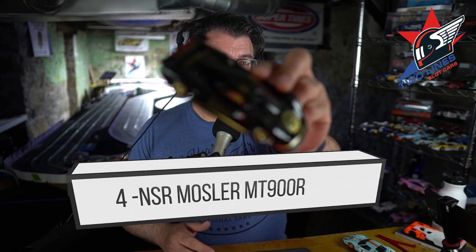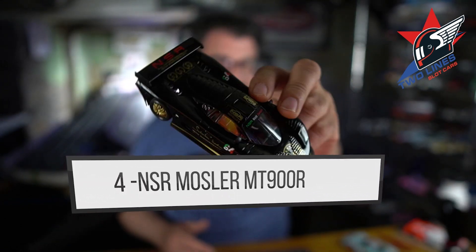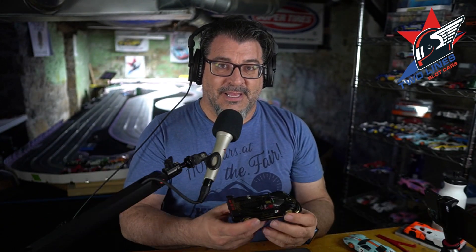Now we've reached the top four cars, and it was really difficult to put one of these cars above the rest. The margin of victory here is super, super thin. I really love driving all of these cars — it was a tough decision. They're all really really close, and on any given day they kind of move around.